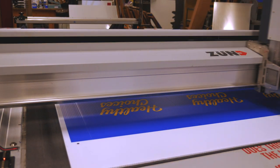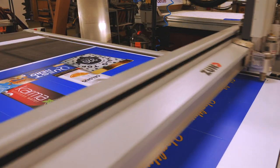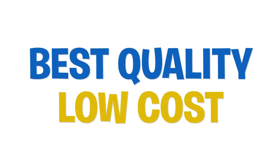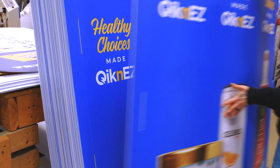Our bollard signs are digitally printed directly to a corrugated plastic that is designed to withstand all types of temperature and weather conditions. This solution gives you the best quality at a low cost. We print, score, and ship these signs flat to save on shipping costs.